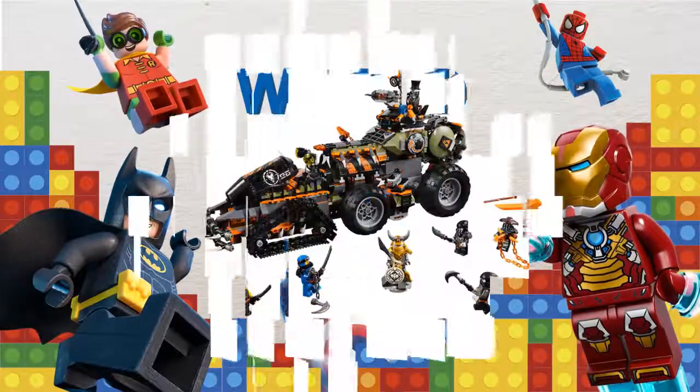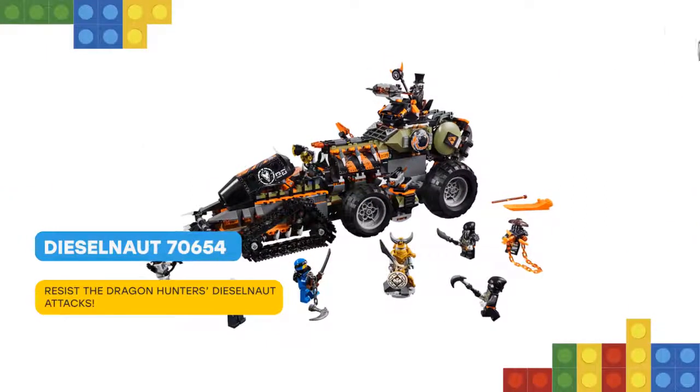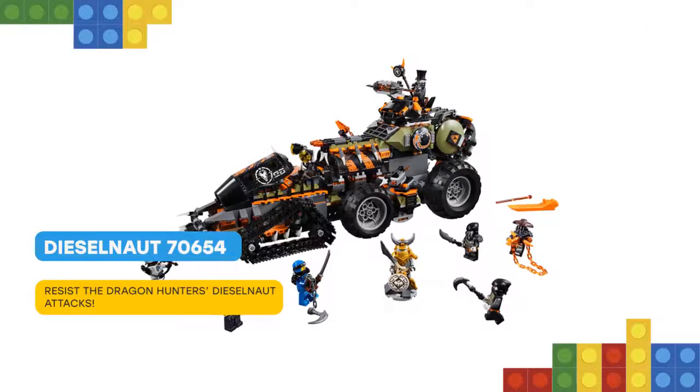Hello! Team up with Ninja Warriors Team Woo, as Jay and Zayna confront the Lego Ninjago 70654 Dieselnaut tank.